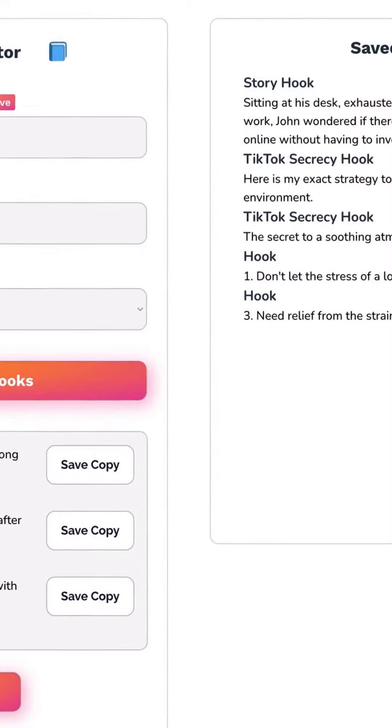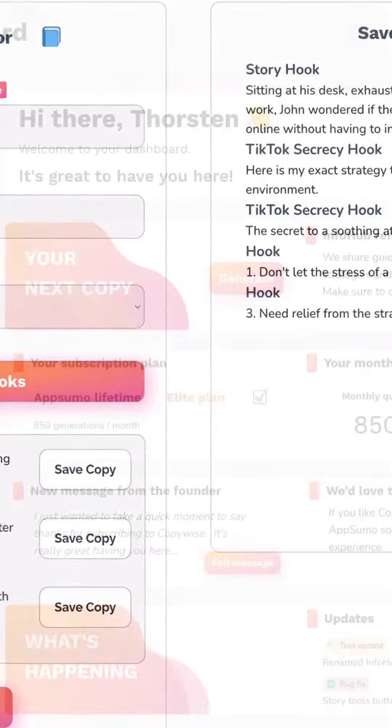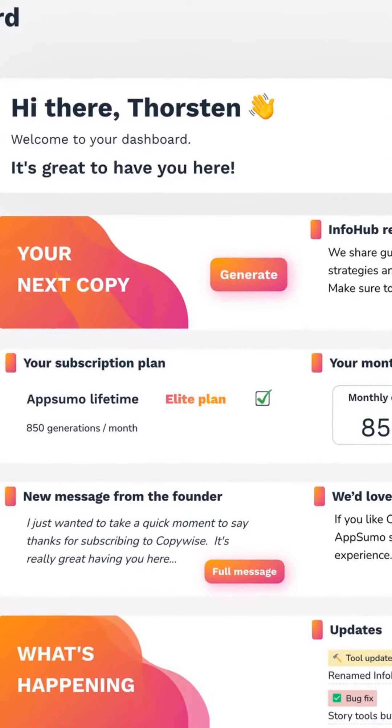CopyWise.ai is currently in beta, but you can sign up for early access to get started immediately. You can access many features, including a dashboard editor, strategy hub, and roadmap.